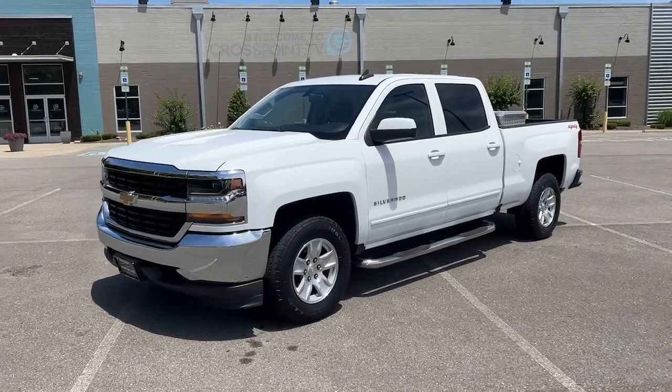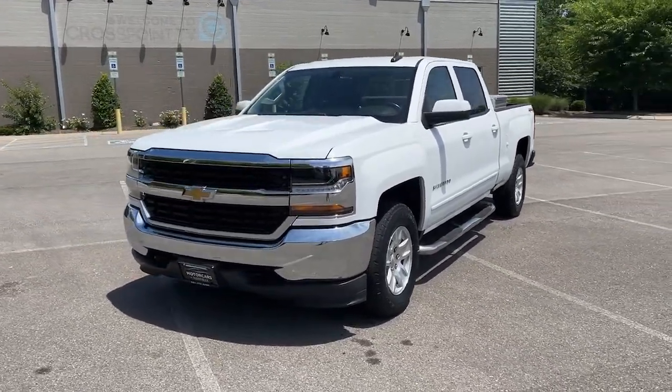Get into a car with value. 2016 Chevrolet Silverado 1500.